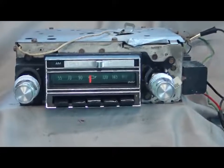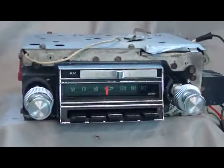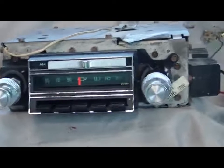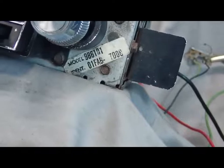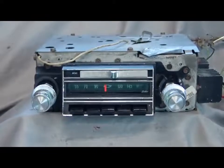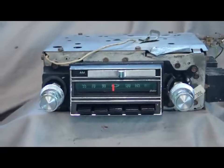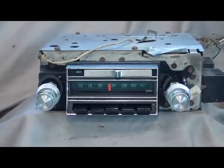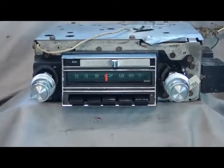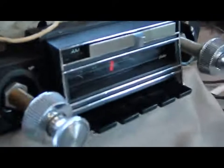Today we're going to test this awesome 1965 Chevrolet full-size AM FM radio. The model number on this unit is 986101, as you can see on the factory tag. This was an option on 1965 full-size passenger car vehicles — Impala, Impala SS, Caprice, Biscayne, and probably some others I'm forgetting, maybe wagons.